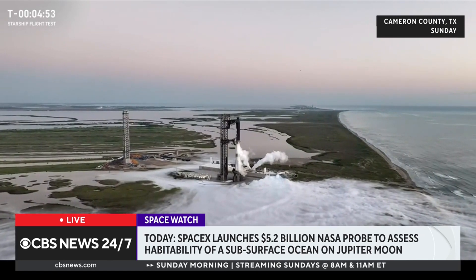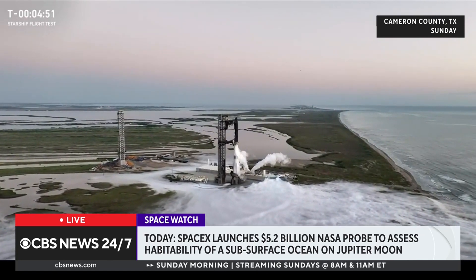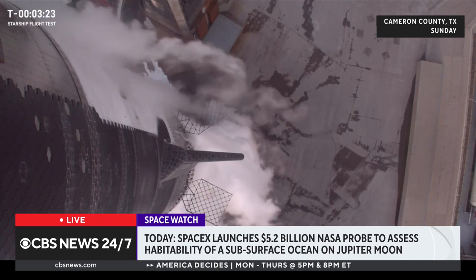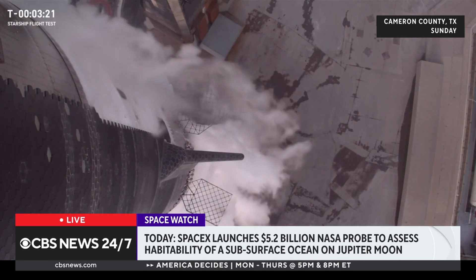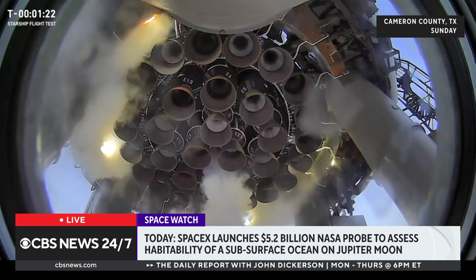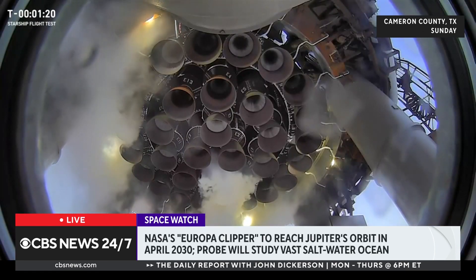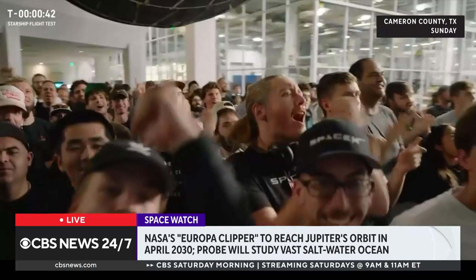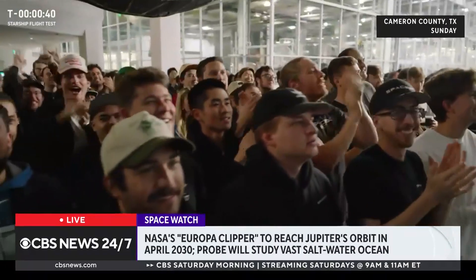They're hoping to find out with this mission: is that environment habitable? Are the conditions there that could enable microbial life, perhaps having formed and even existing there today? This mission is not searching for life specifically — they're really focused on the habitability of the moon. But depending on what they find, that could set the stage for future missions to take a really close look at it.